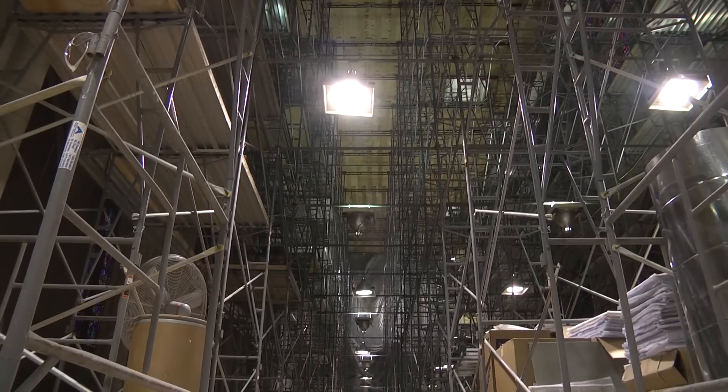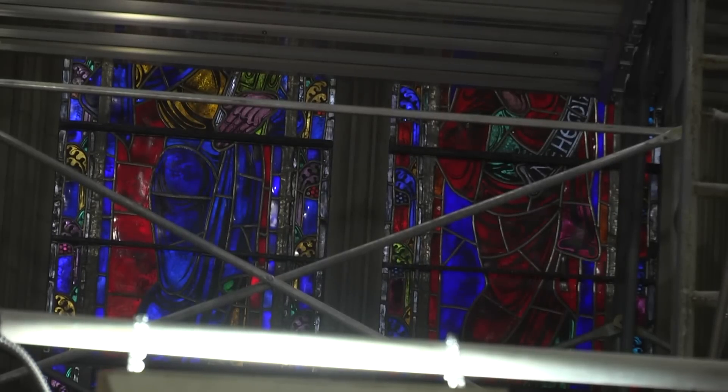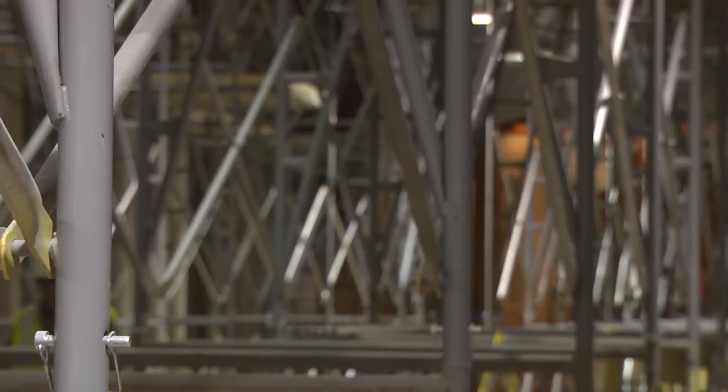All the work will ensure the chapel is structurally sound for at least another 80 years. Walker says visitors can expect it to look virtually the same when it reopens in May 2016, in time for graduation. It will look the same — if we do a good job, you will never know we were here.